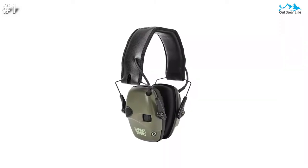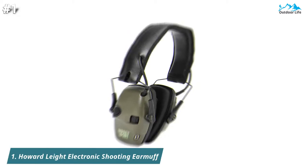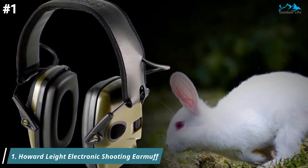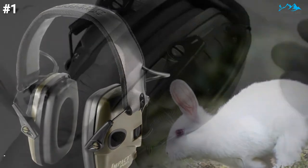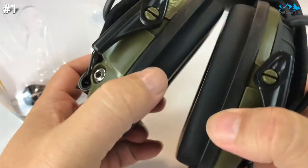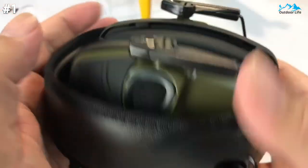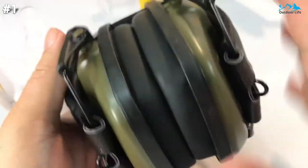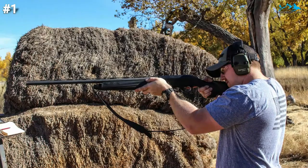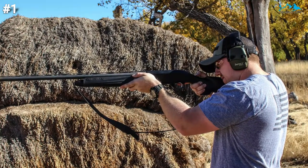Let's begin with the first product at number 1. The Howard Leight by Honeywell Impact Sport Sound Amplification Electronic Shooting Earmuff keeps you protected from hazardous noise and connected to your environment. It carries a noise reduction rating of 22 in both on and off mode. When switched on, it employs built-in directional microphones that amplify ambient sounds to a safe 82 dB, allowing you to hear important commands on the range and crucial environment sounds when hunting.